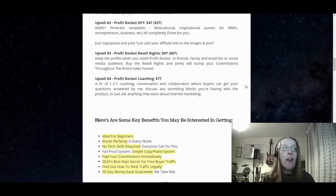Upsell number three is resale rights to Profit Rocket at $97 with a $67 downsell. You keep the profits when you resell Profit Rocket to friends, family, or your email list and social media audience. Buy the resale rights and Jonny will bump your commissions throughout the entire sales funnel so they're actually higher than what you'd normally get. Upsell number four is Profit Rocket coaching at $77, where you get one hour of one-to-one coaching, conversation, and collaboration — buyers can get their questions answered by Jonny, discuss any stumbling blocks with the product, or ask anything about internet marketing.